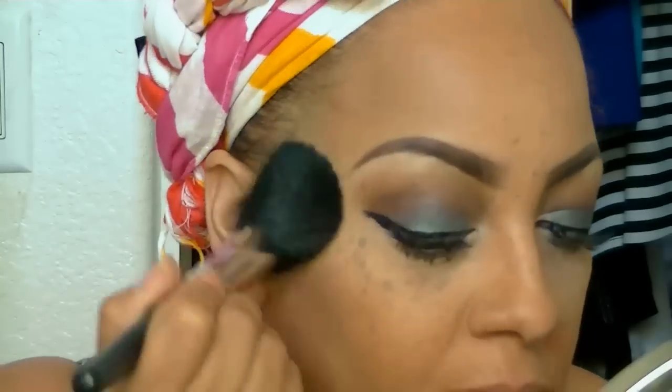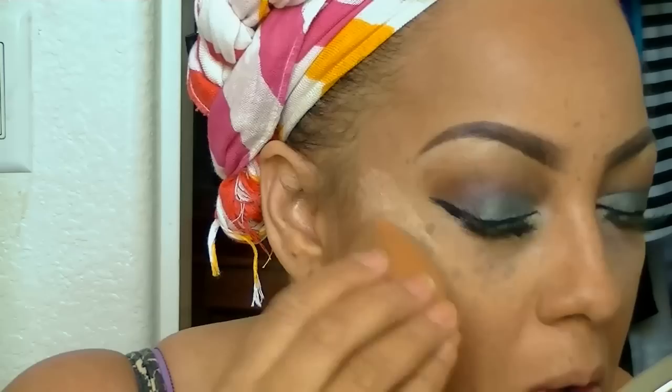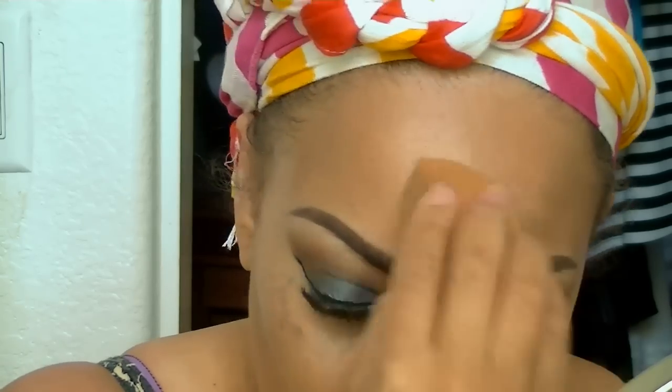One of my favorite bronzers is the ELF bronzer — only a dollar — and you can get it at iKate House in the color Warm Tan, applied with a Sedona brush. I'm also using the Revlon PhotoReady Skinlights, available at any drugstore like CVS. It's a great highlighter that I don't use as often as I should because I forget about it, but I really like it.